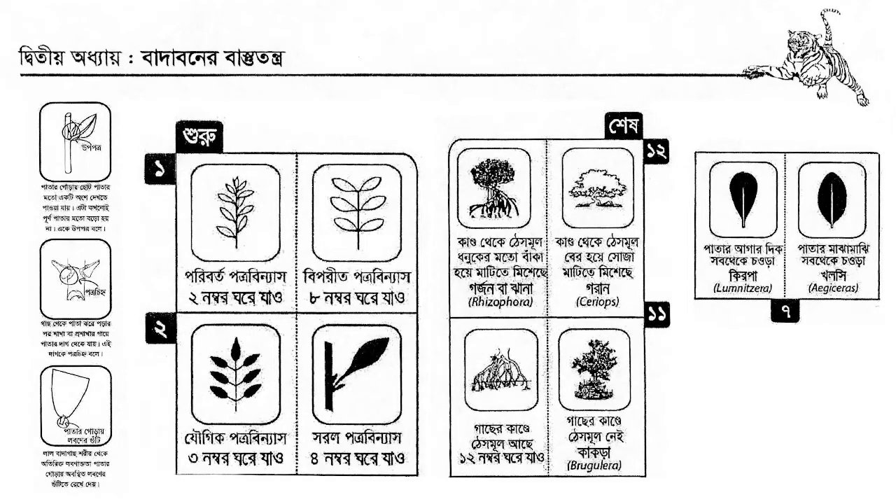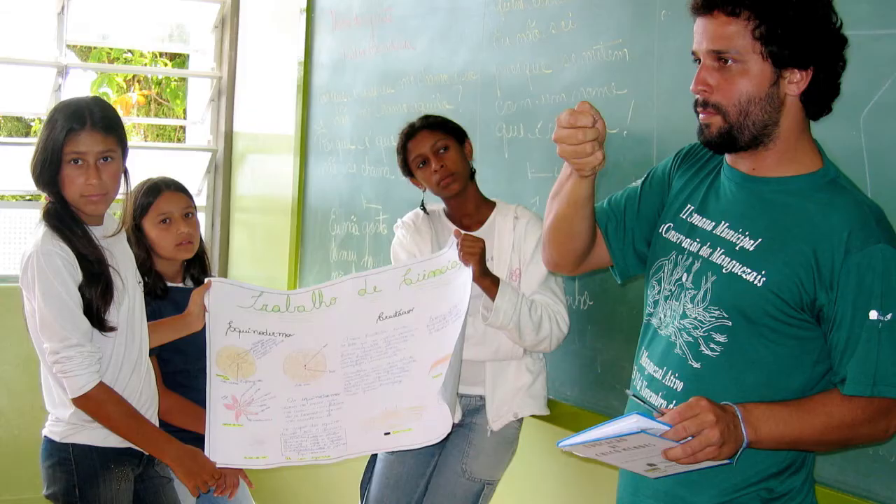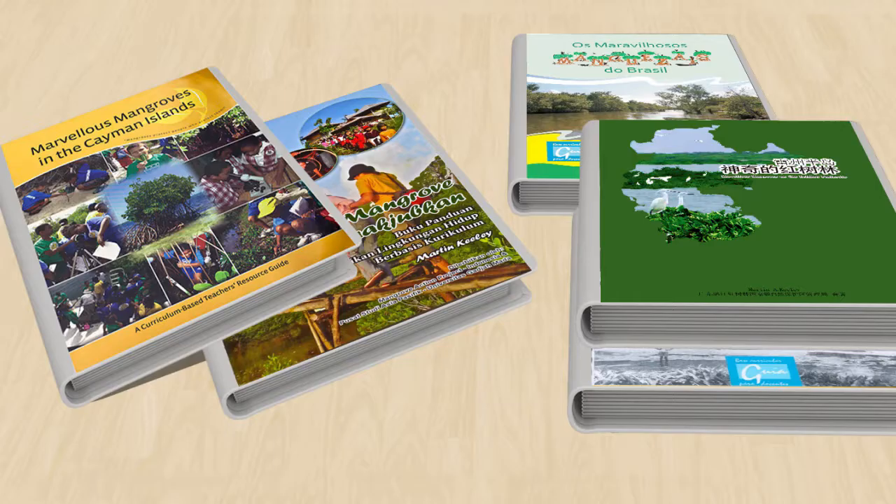More critical than just about any other factor is that Marvelous Mangroves must be directly linked to the local curriculum — science, social studies, and the arts. Teachers have enough materials to cover in class. Thus, having a prepared, interactive, and project-based curriculum that covers their main learning objectives makes Marvelous Mangroves a very attractive resource. Once a final draft has been completed, it is extensively reviewed by experts in all areas of speciality, from the local language to the earth sciences, and everything in between.